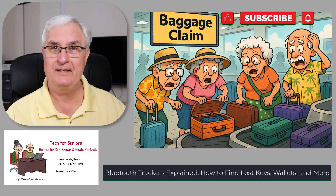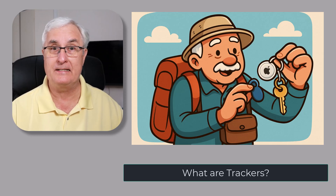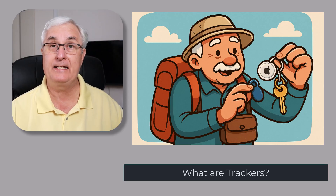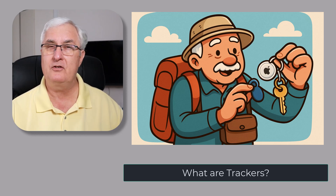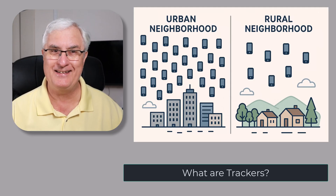We'd sure appreciate that like and subscribe, and let's get on with the show. A tracker is a small Bluetooth device that you attach to your keys, your purse, or put in your backpack. Each one sends out a tiny Bluetooth signal — like a digital whisper — that nearby phones can hear. And here's the cool part: it's not just your phone that can help you find it, it's every phone around you, all working together.